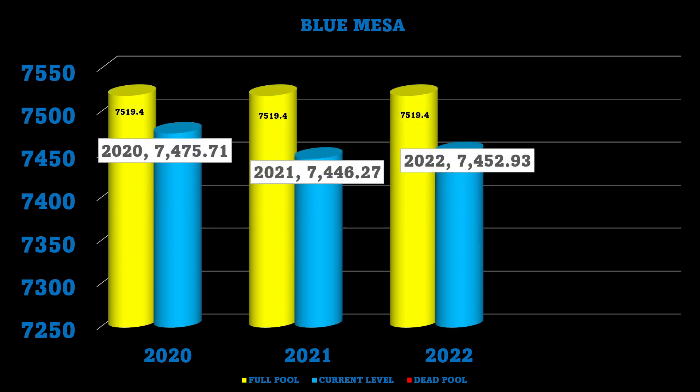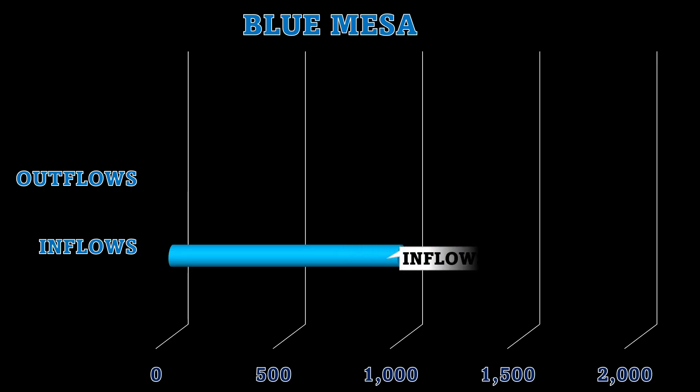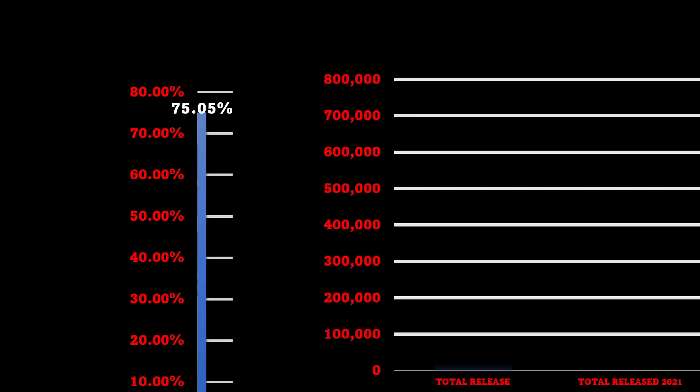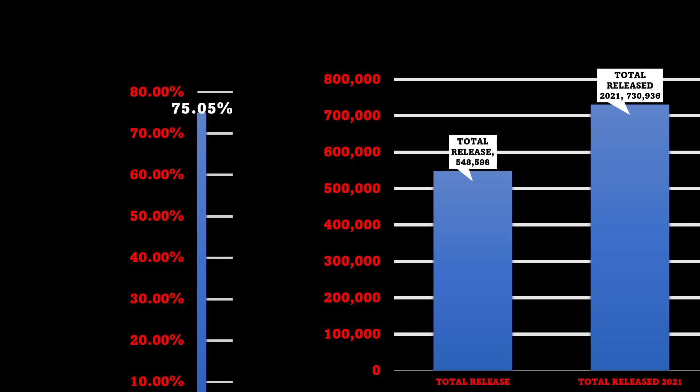On this date in 2020 the level was 7,475.71; last year was 7,446.27; this year is 7,452.93. Dead pool level is 7,358. One year ago the level was 6.66 feet above where it is now; dead pool is 94.93 feet away. Inflows are 977 and outflows are 1,788. Percentage is 75.05% and total releases so far have been 548,598, compared to last year's 730,936 — not releasing near as much this year.